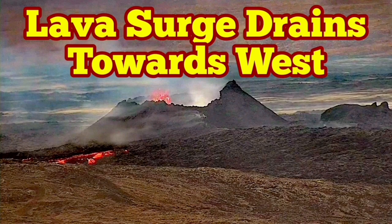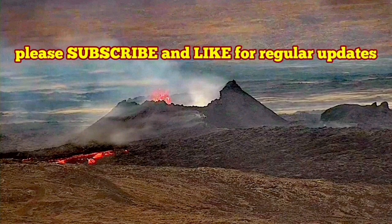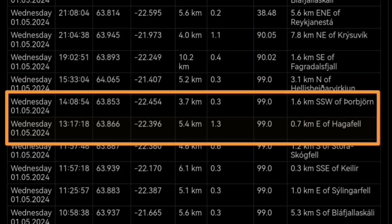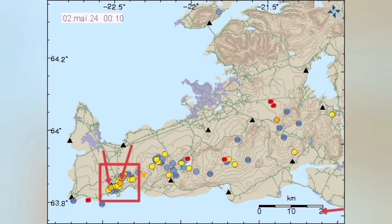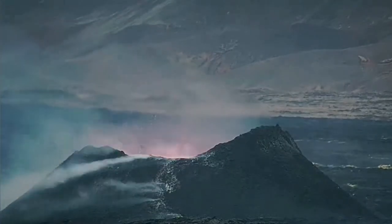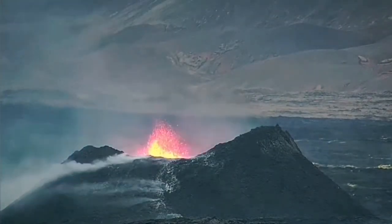The K1 volcano eruption on the Reykjanes Peninsula was less vigorous over the past few days. Yesterday we had a series of earthquakes which cleared the path for the magma at a depth of four to five kilometers, and that caused the magma line on the tremor chart to jump back to the level where it was. We can see in this diagram how this might have happened — the path for the magma was opened and the result was immediately seen as the vigor of the volcano increased.